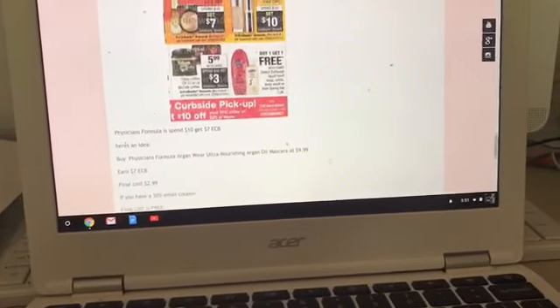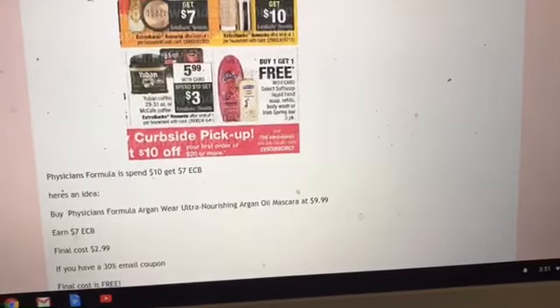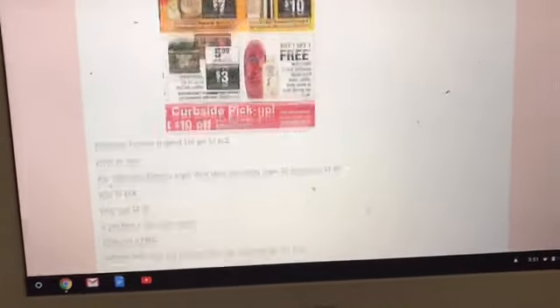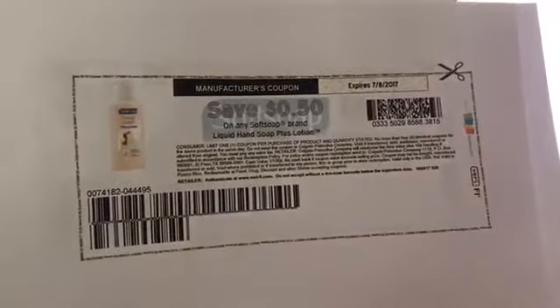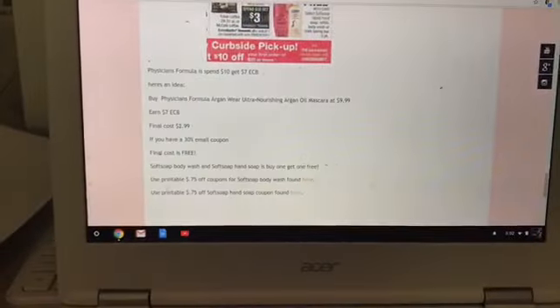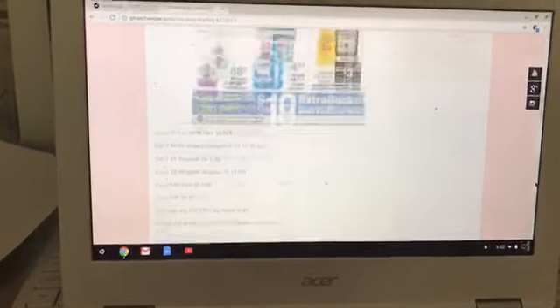The final deal is on Softsoap Body Wash and Hand Soap with Lotion — these are buy one, get one free. We don't have insert coupons coming, but I found printables from Brick Coupons and have hyperlinked them for you. There's a 50-cent off coupon for the liquid hand soap with lotion and a 75-cent printable for the body wash — click the hyperlink and it'll take you straight to those coupons.